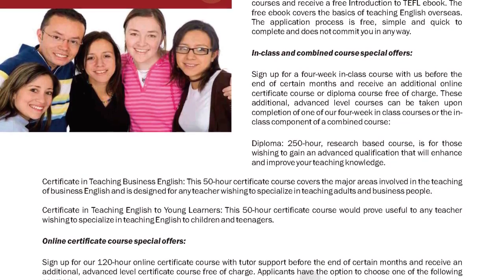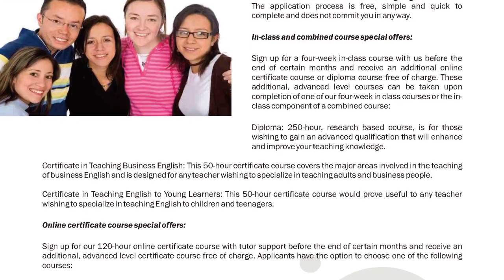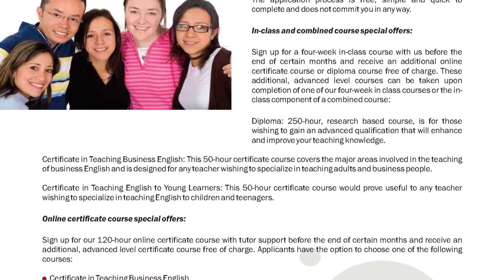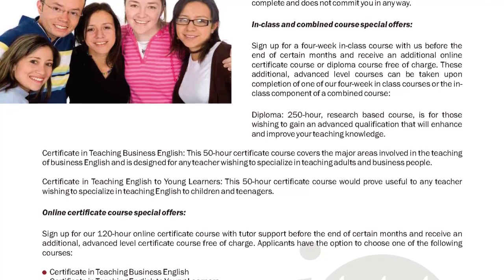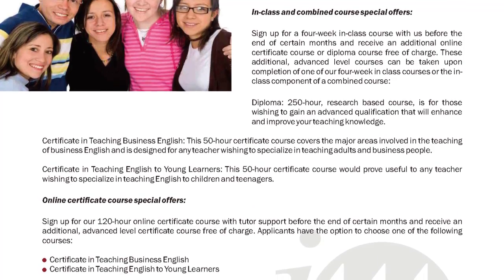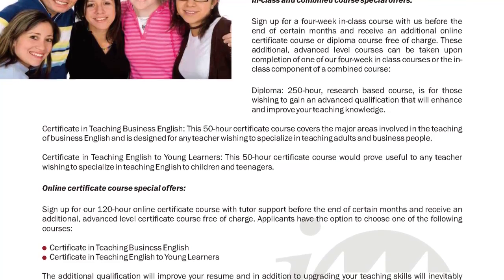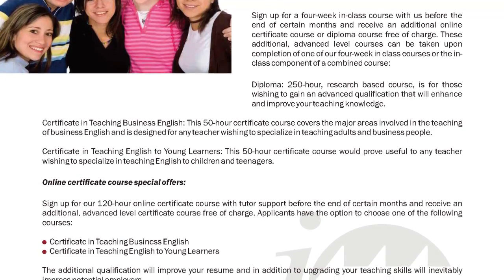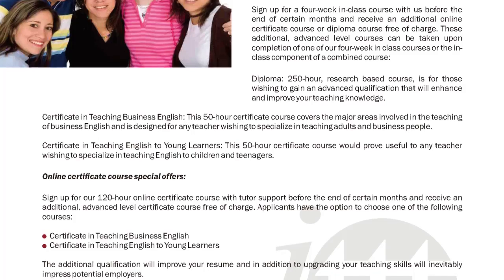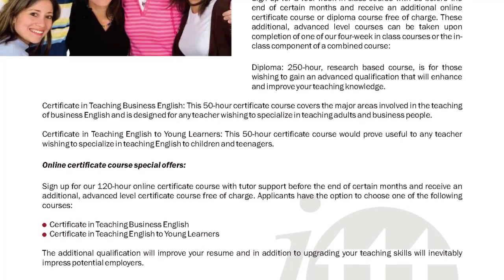Certificate in Teaching Business English: This 50-hour certificate course covers the major areas involved in the teaching of Business English and is designed for any teacher wishing to specialize in teaching adults and business people. Certificate in Teaching English to Young Learners: This 50-hour certificate course would prove useful to any teacher wishing to specialize in teaching English to children and teenagers.